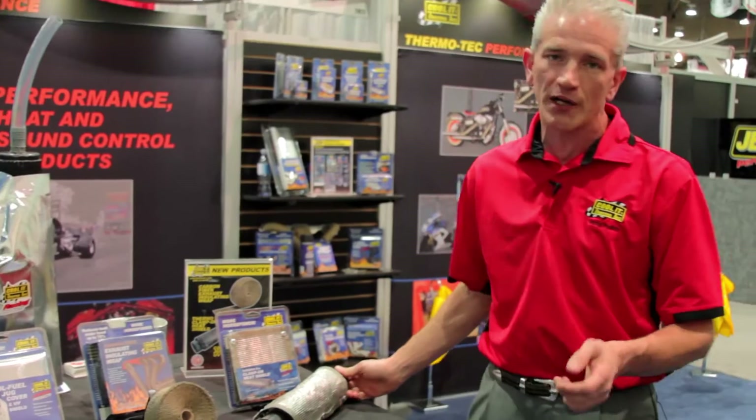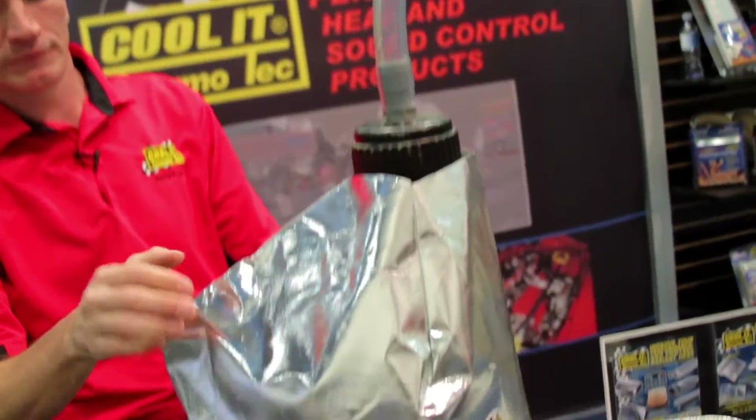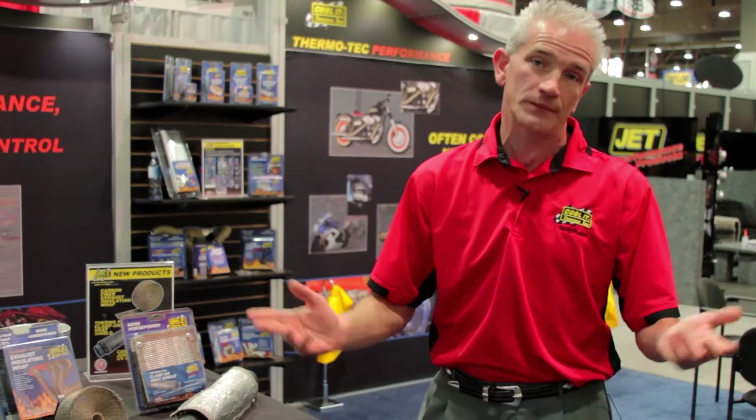The final new product for this SEMA show is our Cool Fuel jug cover, which is designed to keep your race fuel cool in the trailer, in the truck, or at the track, obviously.